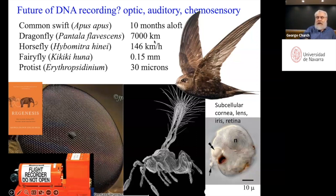Some of these are very interesting animals. For example, the swift will stay flying for 10 months without landing on the ground. A dragonfly will go 7,000 kilometers — a good fraction of the way around the Earth — in its migration. Some of these are really tiny: this fly is a fraction of a millimeter, and this protus, which has a retina, is only 30 microns.